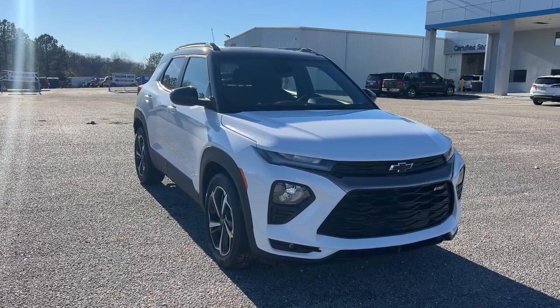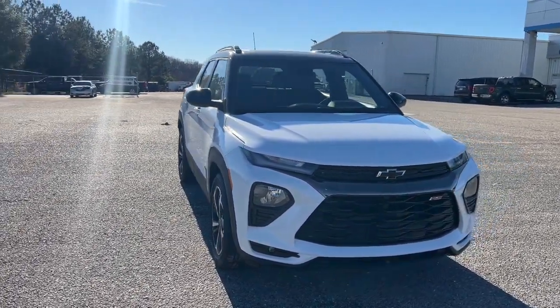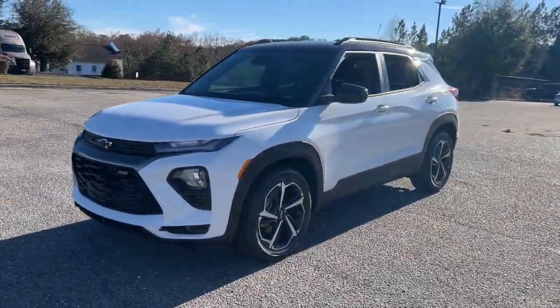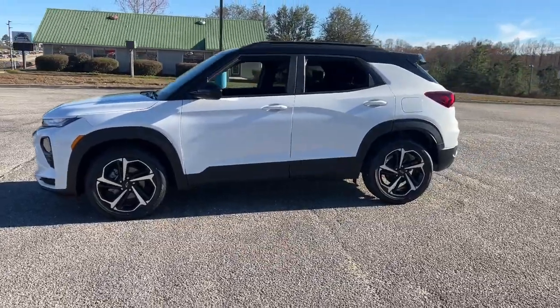Picture yourself in the 2023 Chevrolet Trailblazer. This cleverly crafted Trailblazer delivers convenience, comfort, and style in a fresh modern package.